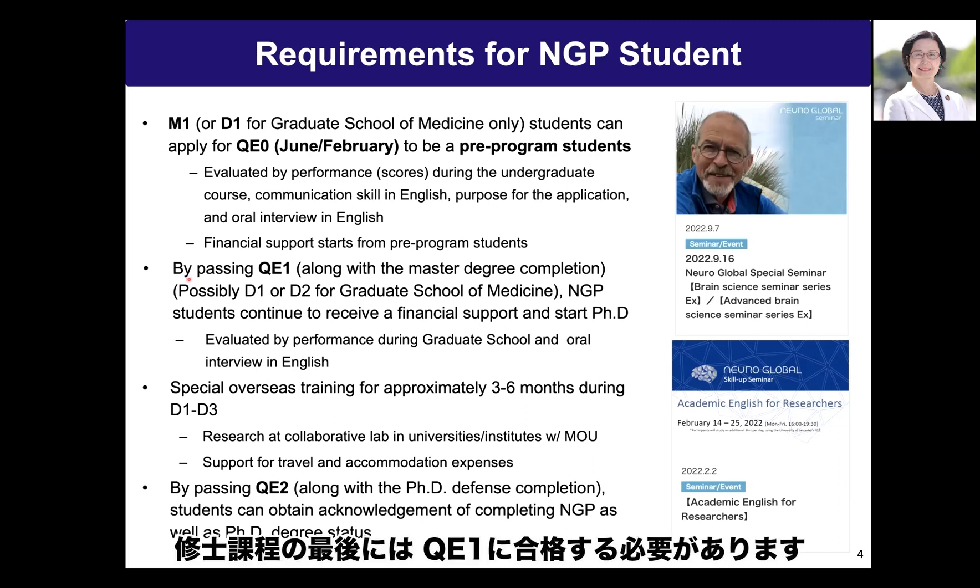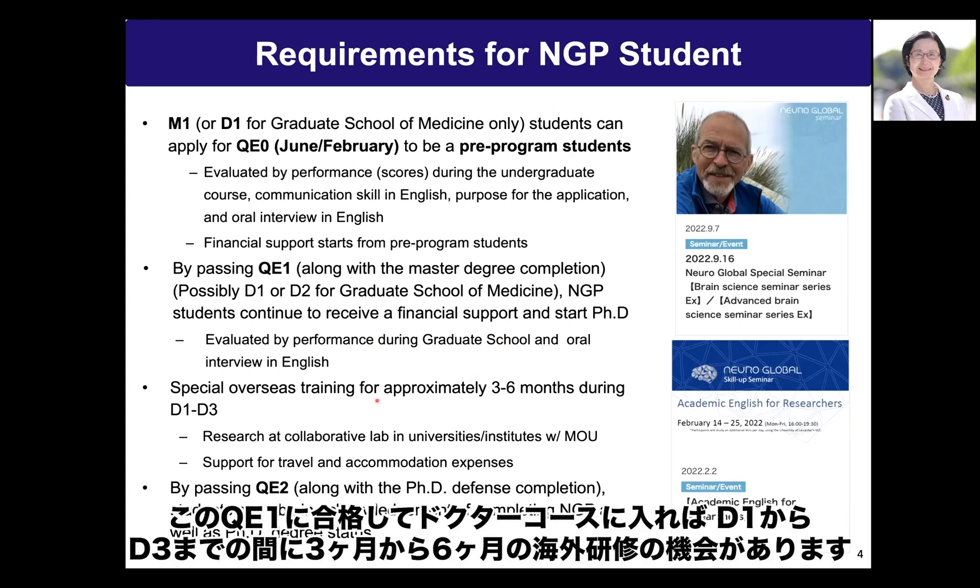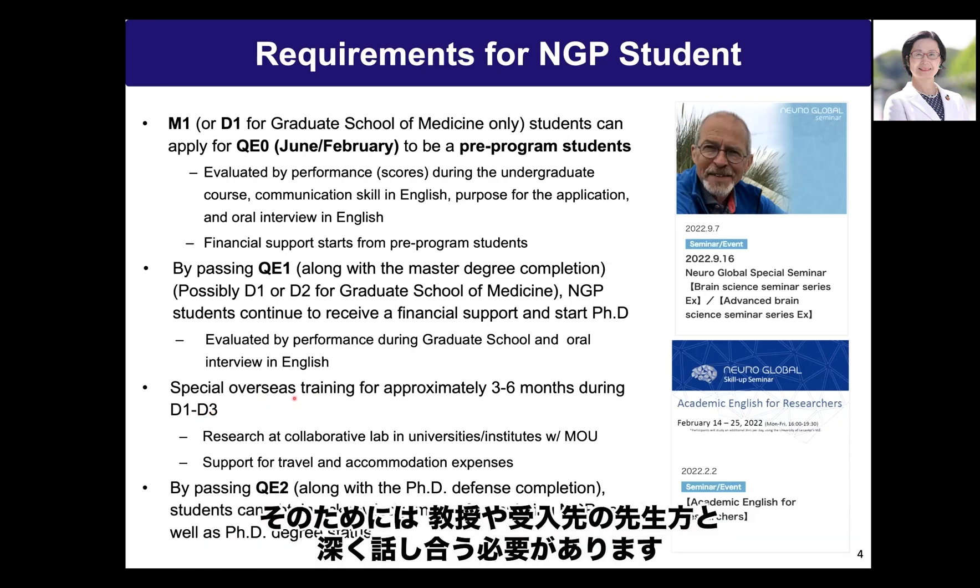At the end of the master course, you need to pass QE1 in English. Evaluation includes your performance during graduate school and an oral interview in English. After passing QE1, you enter the doctor course and have the opportunity for overseas training for three to six months during D1 to D3, which requires deep discussion with your home and host professors.